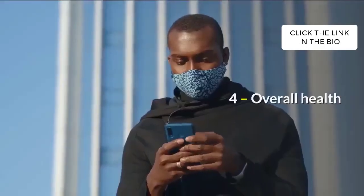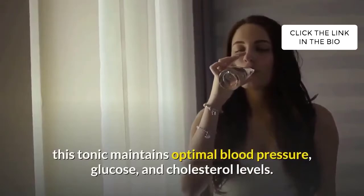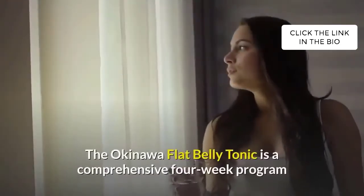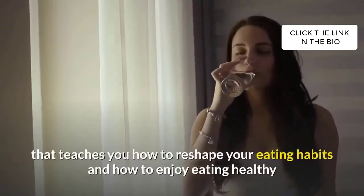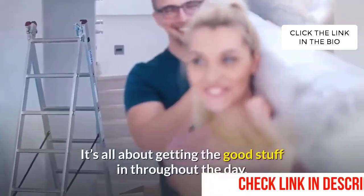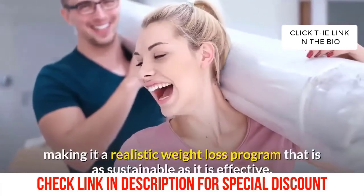Fourth, overall health: with weight loss encouraged and owing to the healthy ingredients list, this tonic maintains optimal blood pressure, glucose, and cholesterol levels. This lowers your odds of getting cardiovascular problems and improves your overall health. The Okinawa Flat Belly Tonic is a comprehensive 4-week program that teaches you how to reshape your eating habits and enjoy healthy eating, providing your body with the nutrients it needs to promote sustainable weight loss. It's all about getting the good stuff in throughout the day, instead of cutting all of the bad stuff out, making it a realistic and sustainable weight loss program.